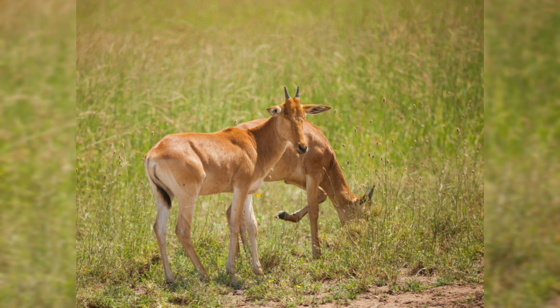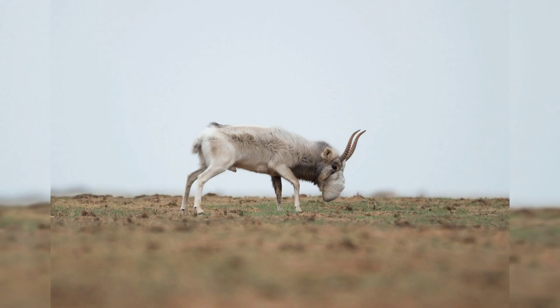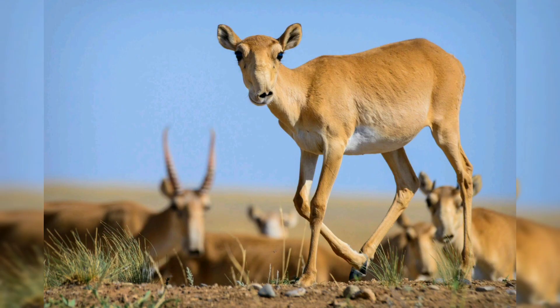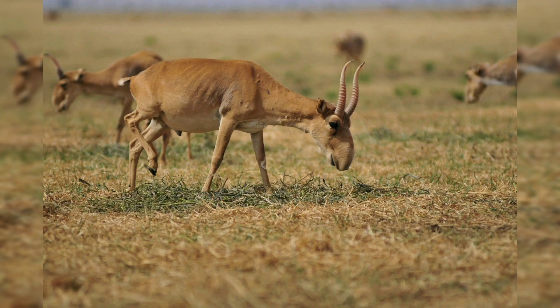Physical characteristics: one of the most striking features of the saiga antelope is its large inflatable nose, which is believed to serve several functions including filtering out dust and cooling the air it breathes. This adaptation is particularly useful in the arid and dusty environments where the saiga lives.